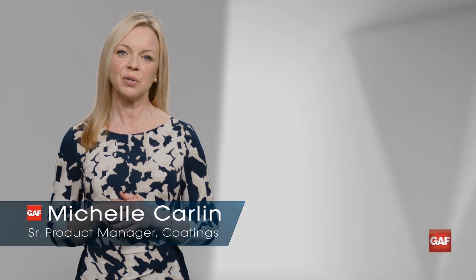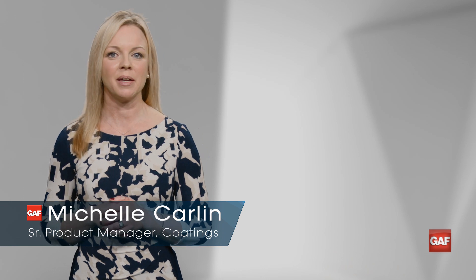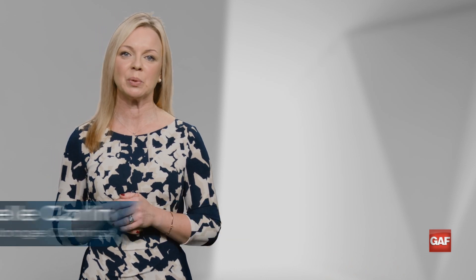Welcome to the Coatings Challenge. I'm Michelle Carlin, Senior Product Manager with GAF. Today, we're talking about a coatings challenge from Al in Portland, Oregon.